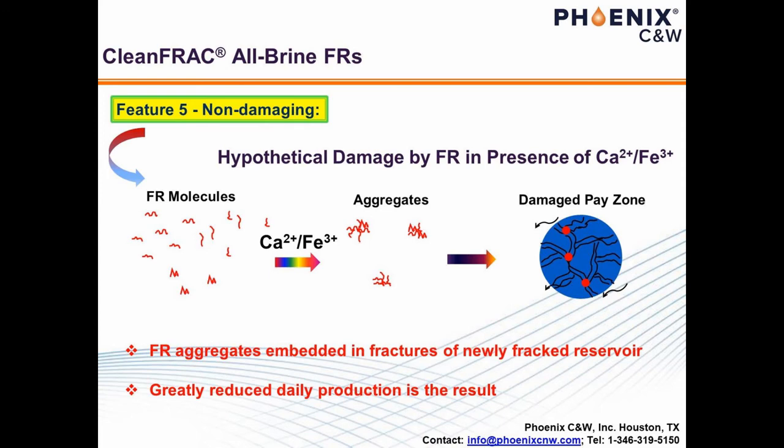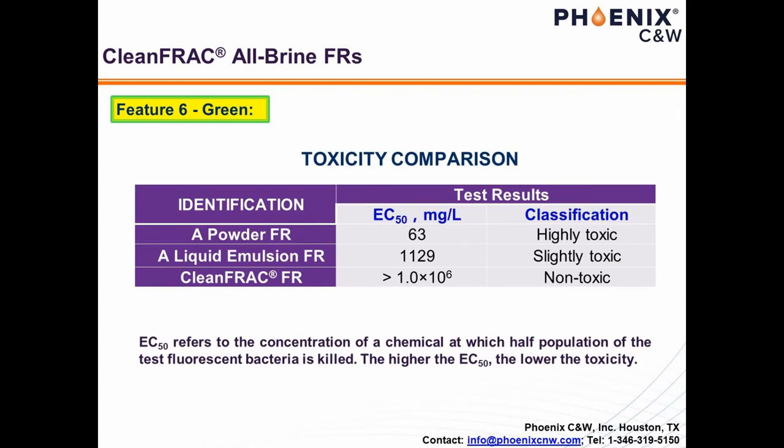In addition to the five key features described above, Clean Frack is also environmentally friendly, which is drawing worldwide attention. The ecotoxicity of Clean Frack and its counterparts were assessed by a parameter called EC50. EC50 refers to the concentration of a chemical at which half the population of the testing fluorescent bacteria is killed — the higher the EC50, the lower the toxicity. As can be seen from the table, the EC50 for Clean Frack was greater than 1,000,000 ppm, which means it is greener than drinking water from the perspective of EC50. In contrast, the two regular FRs in comparison are both toxic with various extents.